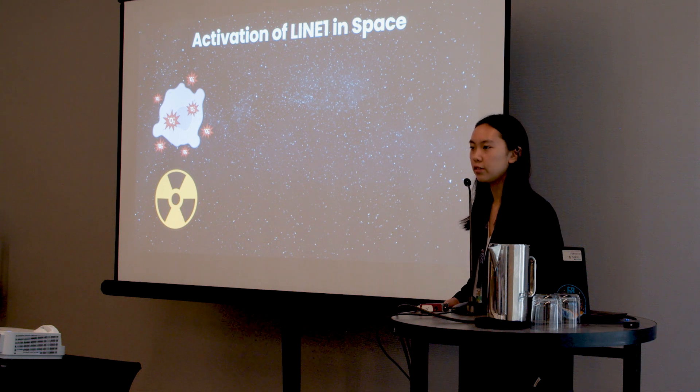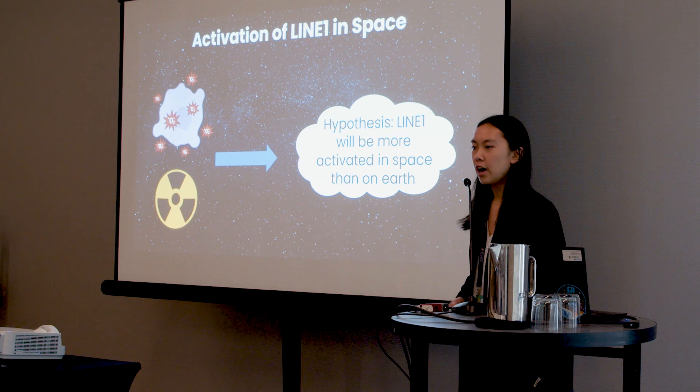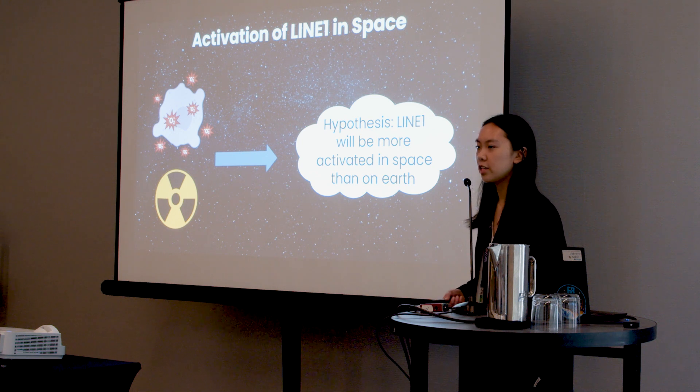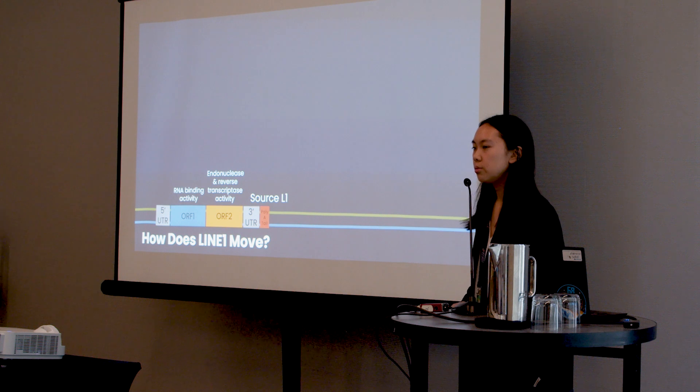Previous studies done on Earth have shown that both radiation and oxidative stress lead to increased LINE-1 activation. Therefore, I hypothesize that LINE-1 will be more activated in space than on Earth. Since LINE-1 can be so detrimental to human health, it is critically important to understand its function and activity in space, as well as looking into potential ways to treat it.